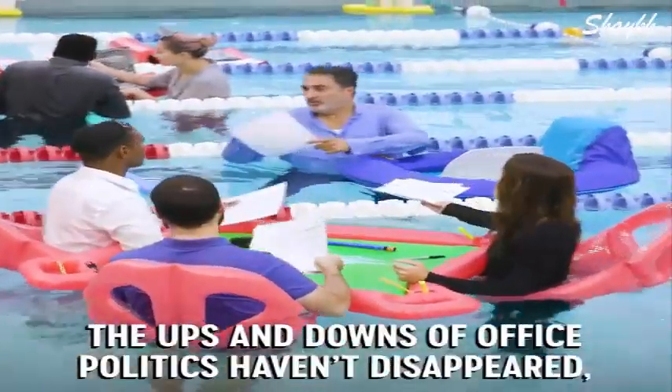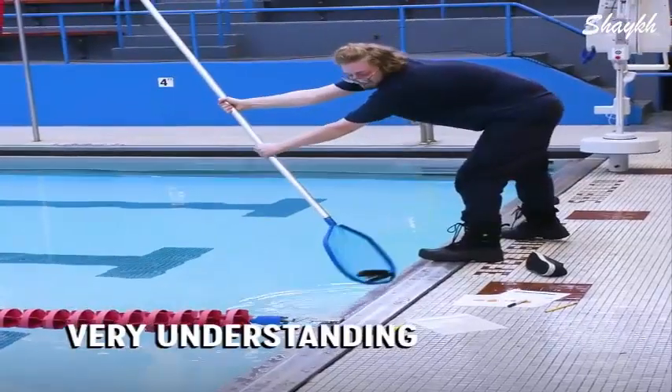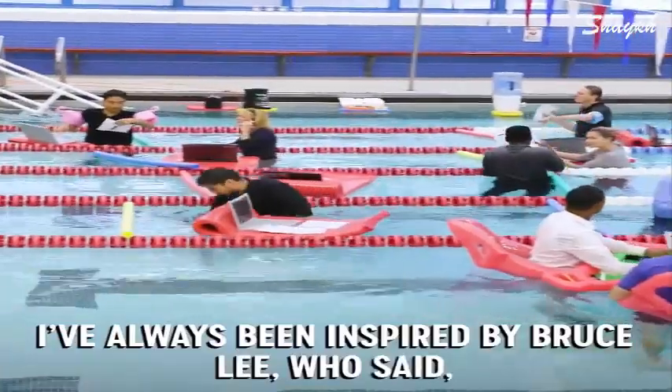The ups and downs of office politics haven't disappeared, but the issues are different. The facility staff have been very understanding about the changes. I've always been inspired by Bruce Lee, who said: be like water.